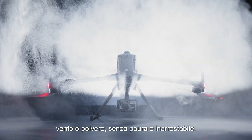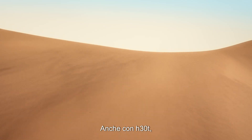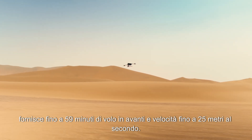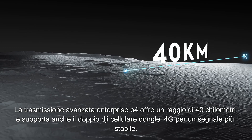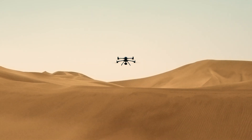Matrice 400 is ready for any task — rain or shine, wind or dust, undaunted and unstoppable. Even with H30T, it delivers up to 59 minutes of forward flight and speeds up to 25 meters per second. The O4 Enterprise enhanced transmission offers 40-kilometer range and supports dual DJI Cellular Dongle II for more stable signals.